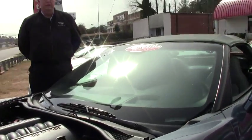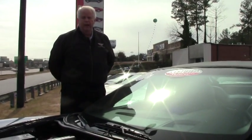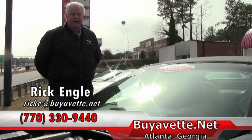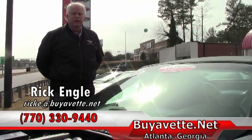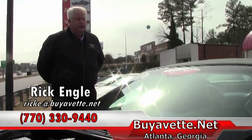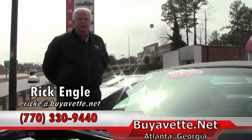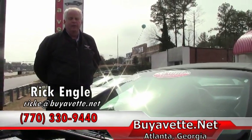So if you're interested, please give me a call. My name is Rick Engel. I am with Buy A Vet. You can access our website at buyavet.net. My phone number is 770-330-9440 — it's my cell phone. I'd love to talk to you about this vehicle and others in our inventory. Look forward to hearing from you. Thank you for your time. Have a great day.